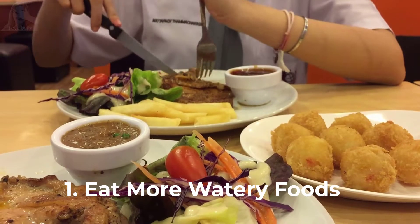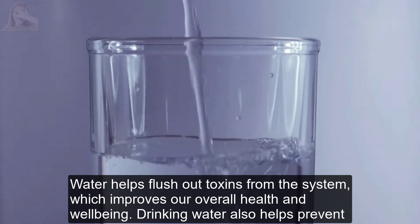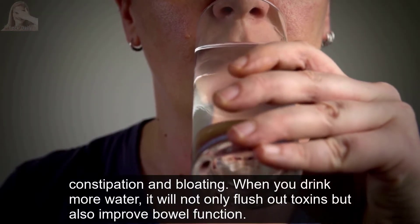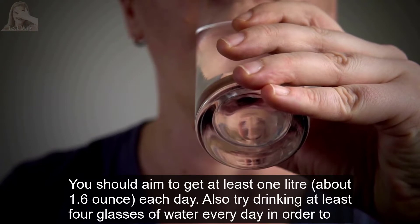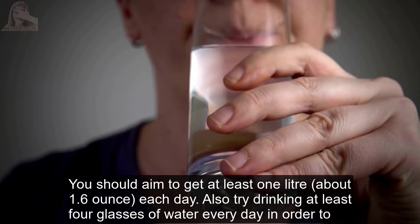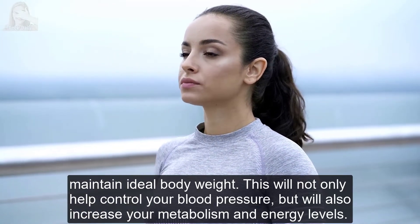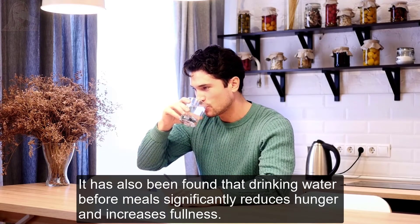Tip 1: Eat more watery foods. Water helps flush out toxins from the system, which improves overall health and well-being. Drinking water also helps prevent constipation and bloating. When you drink more water, it will not only flush out toxins but also improve bowel function. You should aim to drink at least four glasses of water every day to maintain ideal body weight. This will help control your blood pressure and sugar level, increase your metabolism and energy levels, and drinking water before meals significantly reduces hunger and increases fullness.